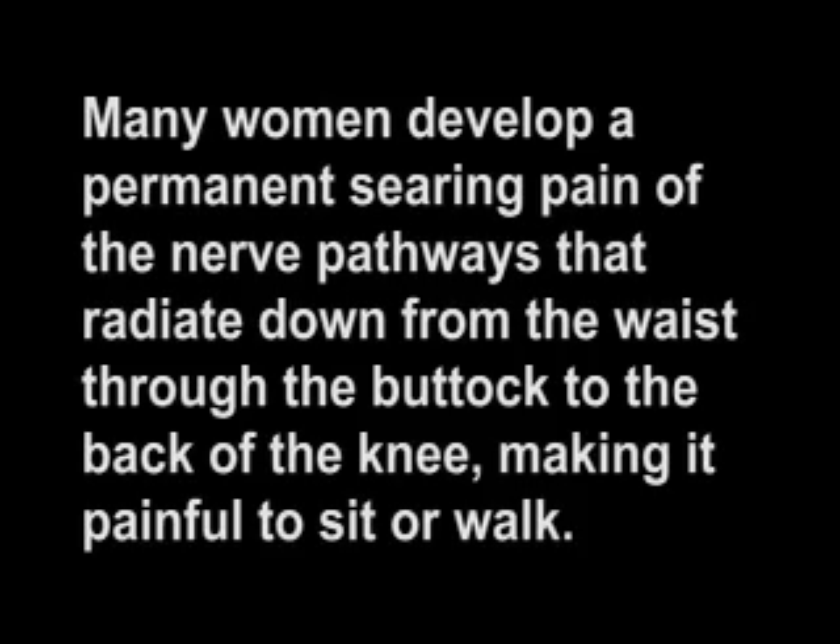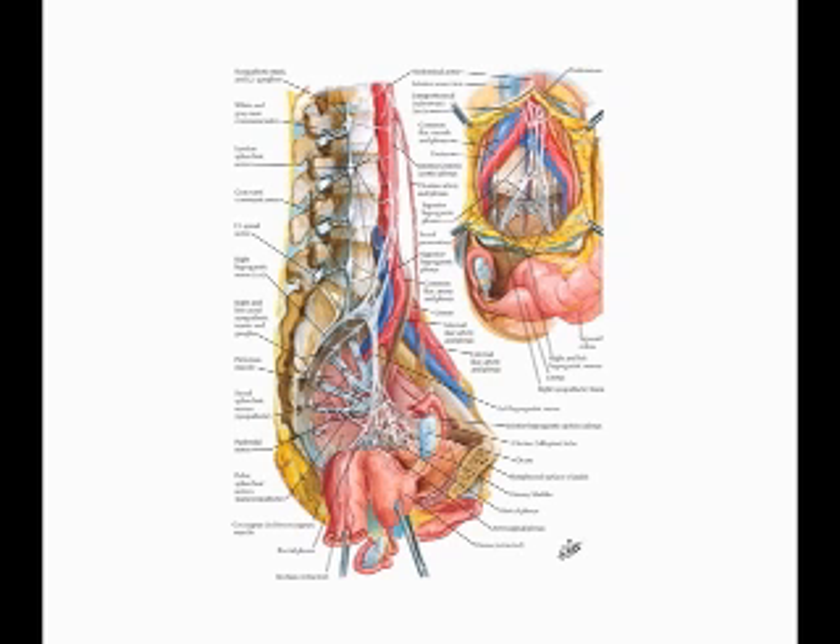When the nerves that attach to the uterus are severed, sensation in the vagina, clitoris, labia, and nipples is diminished or lost entirely. Many women develop a permanent searing pain of the nerve pathways that radiate down from the waist, through the buttock, to the back of the knee, making it painful to sit or walk. Some women experience cyclical electric shocks in the vagina as a result of damage to the pelvic nerves, making it difficult to sit and often interfering with sleep and other normal activities.